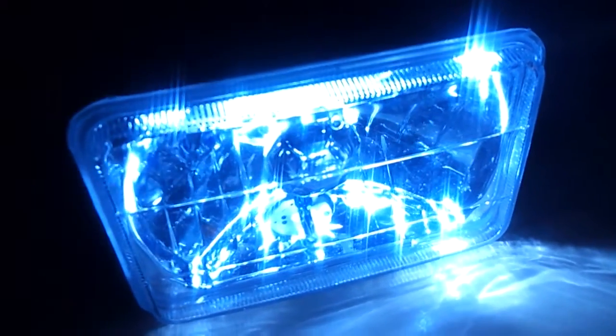This 4x6 is bringing the pain, man. If you got an old school, an SS, a Camaro, anything that needs a 4x6, a Chevy truck — we got these replacements here. These ain't the plastic ones either. These are the glass ones, the good ones, the ones that's going to bling bling.